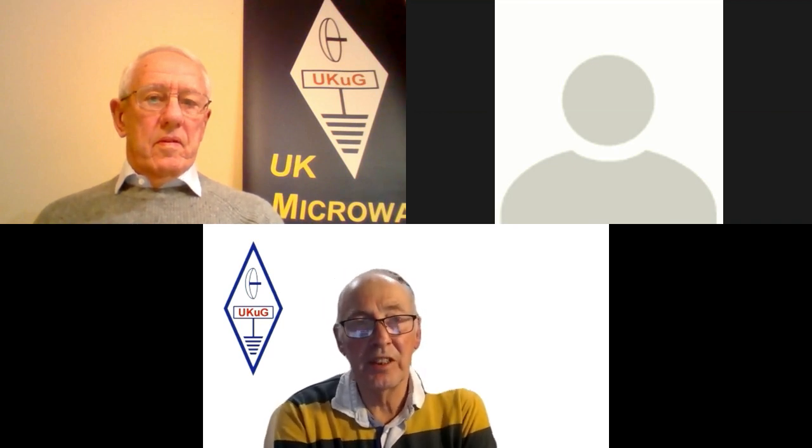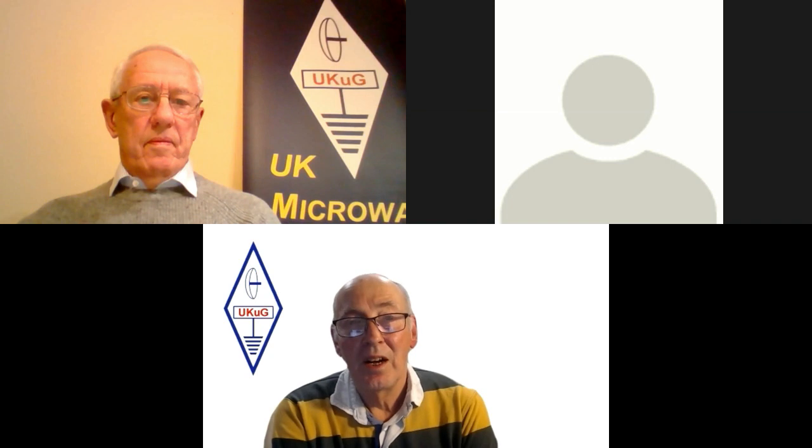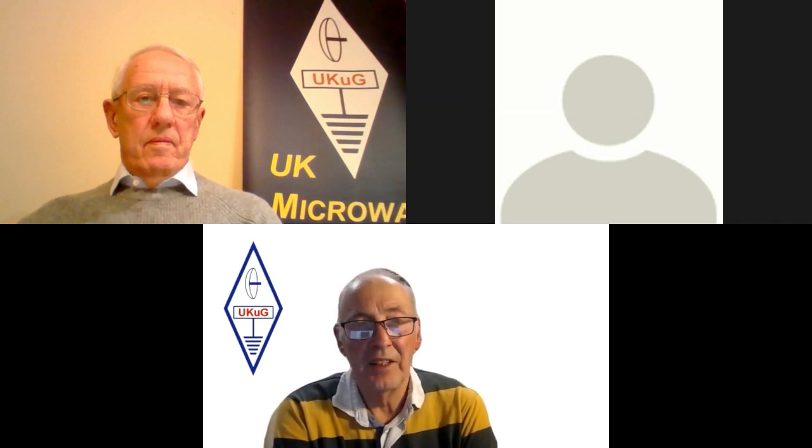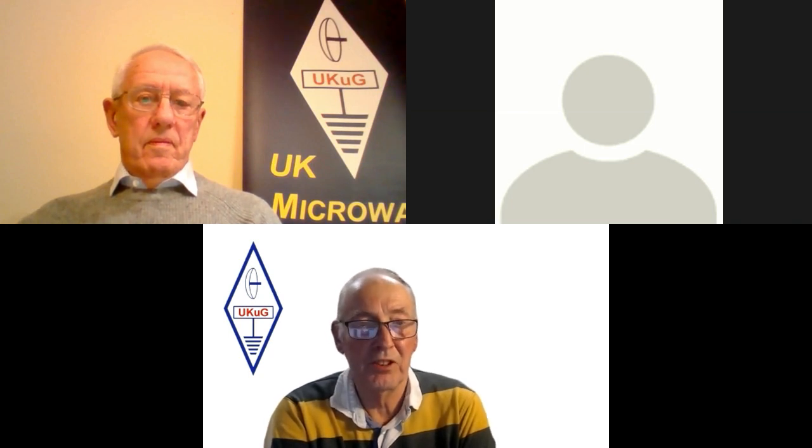Barry was first licensed in 1965 and made his first microwave contact in 1968 on the 3.4 GHz band. Since then, he has worked on all microwave bands from 1.3 GHz to 134 GHz, as well as on the UV, visible and IR nanowave bands. Most of his operation has been done stroke portable. Barry has served on the RSGB Microwave and Propagation Studies Committee and the UK Microwave Group Committee, and has written articles for RadCom and Scatterpoint.